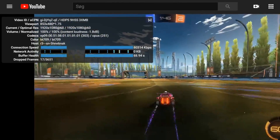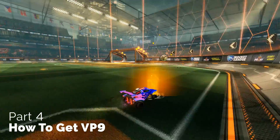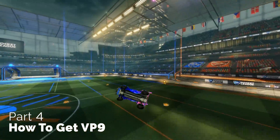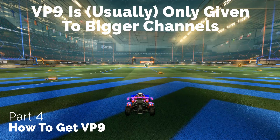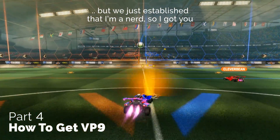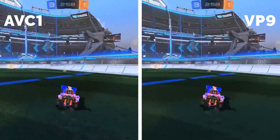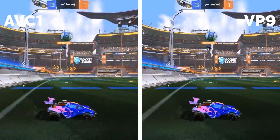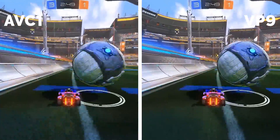Now that you know what VP9 is, it's time to talk about how you actually achieve it. The reason I mentioned smaller and bigger channels earlier is due to the fact that the VP9 codec is usually reserved for bigger creators on the platform. I'm assuming — and this is just a guess — that it makes more sense for YouTube, given they may have more costs involved with VP9 processing, or maybe they want to ensure priority goes to channels where a safe amount of viewers will tune in, ensuring they get their return on investment.